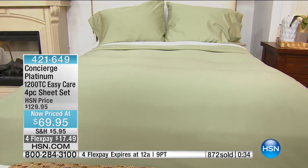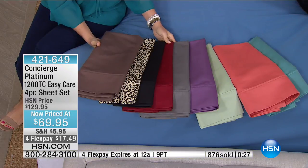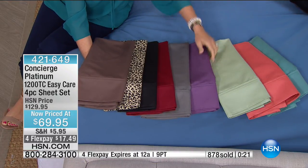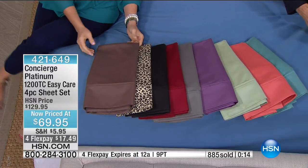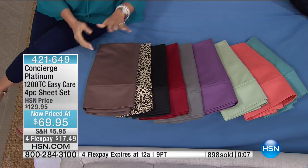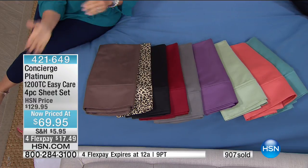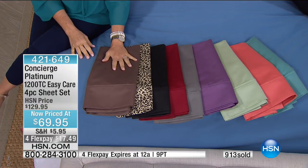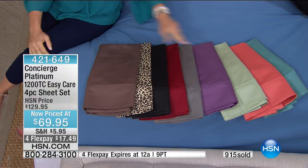Here are your choices: taupe, leopard, black — queen only — wine, steel gray, violet in all sizes, sage, and then coral and aqua in all sizes. $69.95 with four flex pay payments. 1200 thread count with a blend of cotton and microfiber. Four flex pay goes away at midnight, so grab it now.